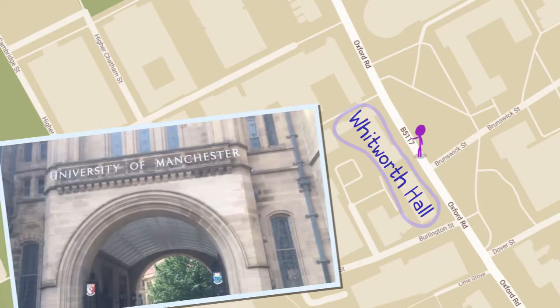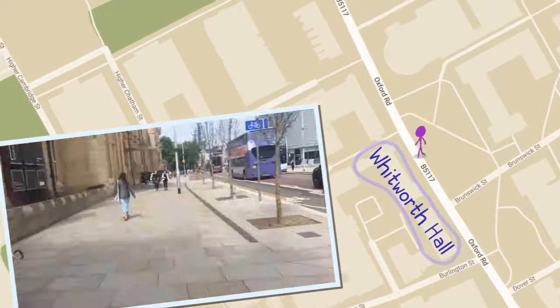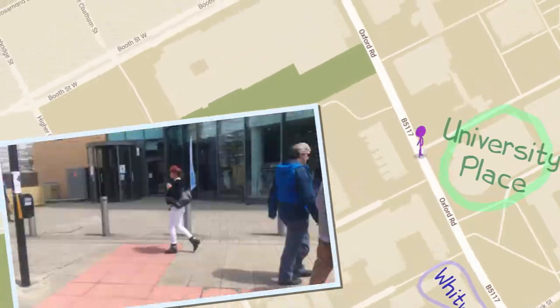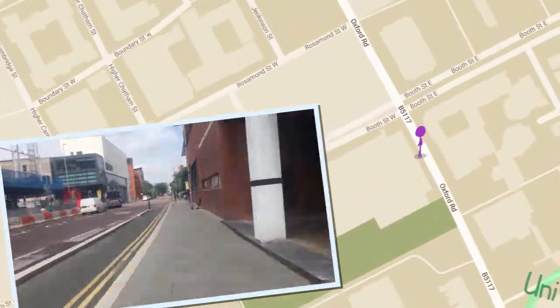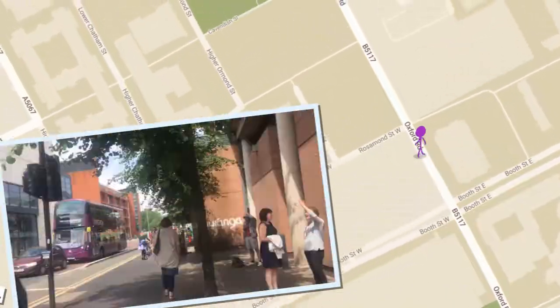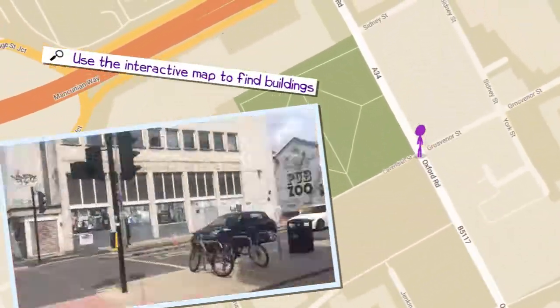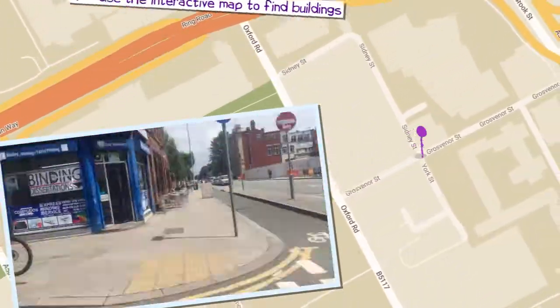This is the famous Whitworth Hall where you will be graduating in a few years time. Follow me down Oxford Road towards University Place, which is the building that looks like a big tin can. We're not going to show you every building on campus, but you can just hop over to the interactive map on the university website to find any building you might need. We'll show you this at the end of the video.